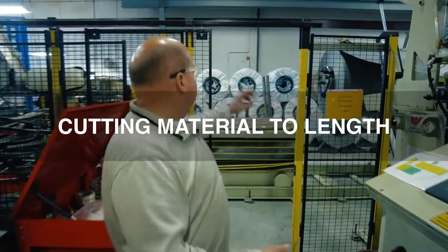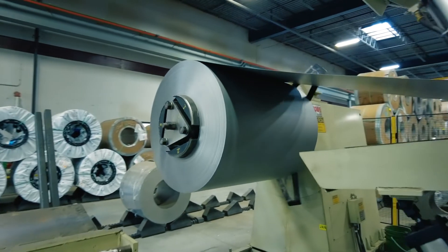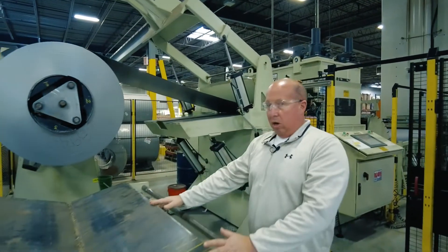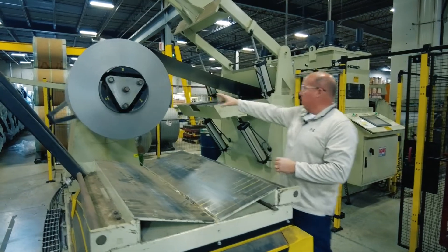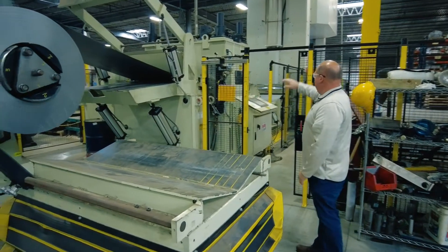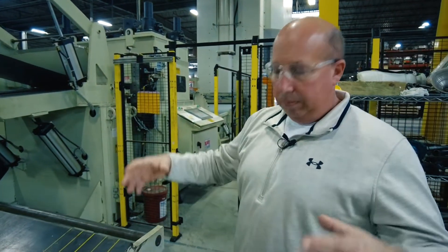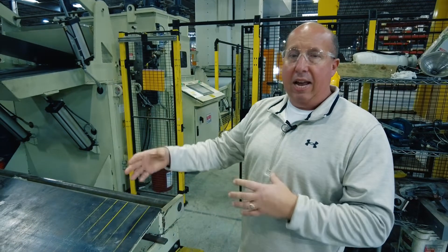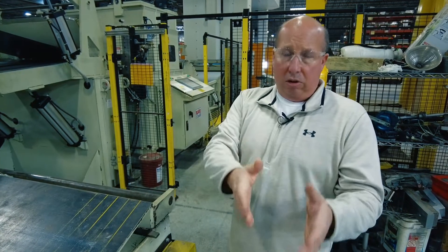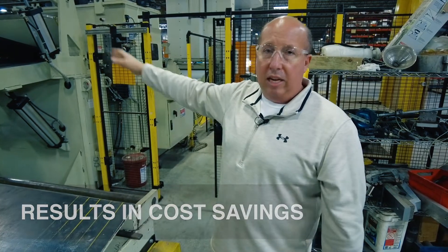The next step in our process is we take our raw material coils and put them up on an arbor and cut the material to length. The arbor is set onto the loading coil, which moves it on center, then it gets fed through a leveler that takes the coil set out of the material, and then we feed it into our press where we cut the material to length. Our engineers lay out your laminations on a sheet and cut it to the optimal length to reduce material waste, saving cost and getting better yields on our laser.